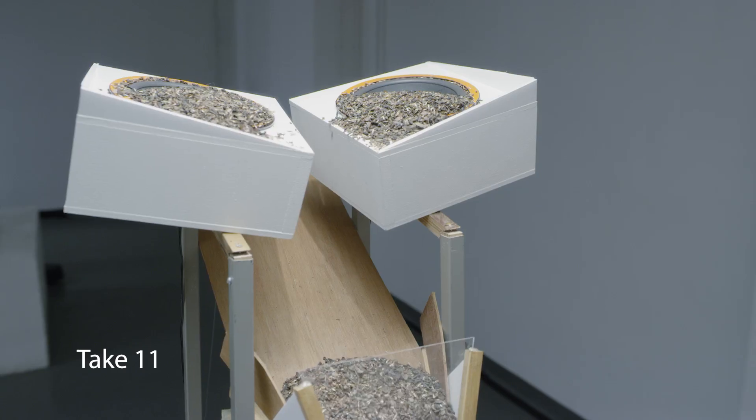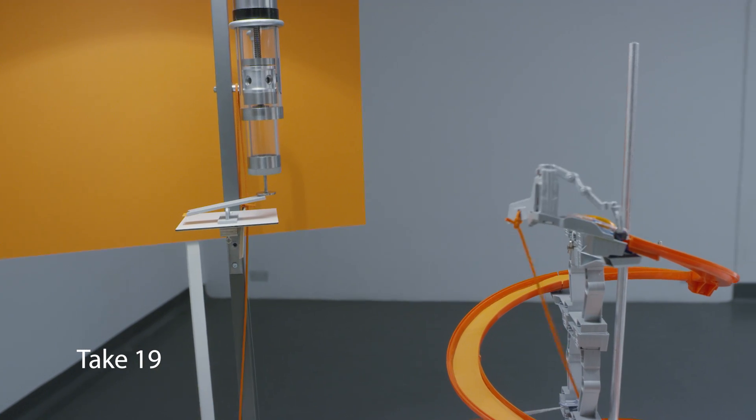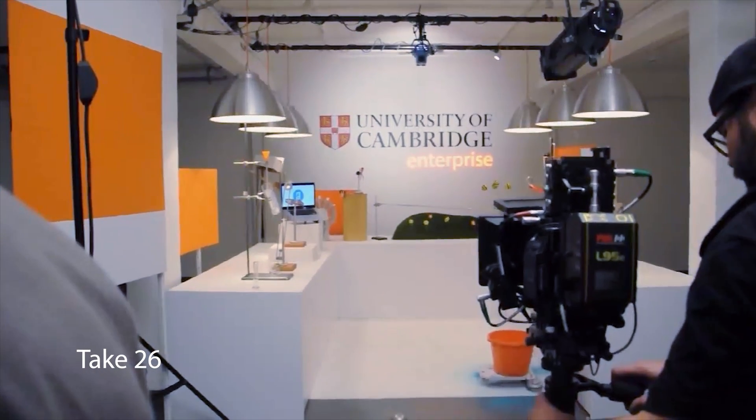We sent somebody to the local liquor store to buy a bottle of vodka and we cut the water with the vodka and then things worked just fine. Then it was a case of a few other tweaks to be made — the tiniest of tweaks — to get the thing to run. We'd get a perfect take and then right at the end it wouldn't quite work, or we'd get a really nice take but the camera would get a knock. But we got one and the relief was incredible.